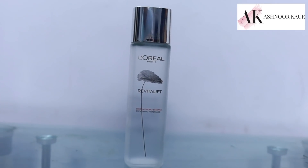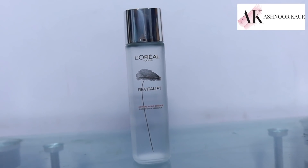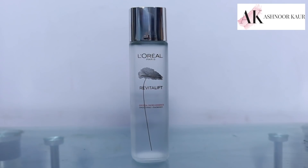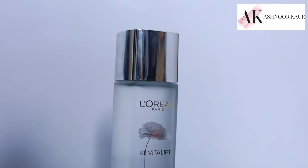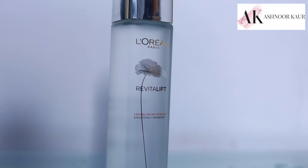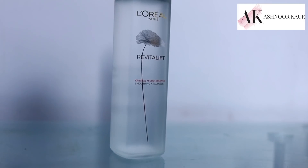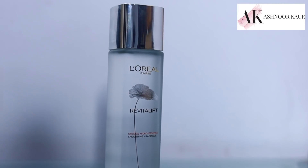This micro essence has ingredients like salicylic acid, which accelerates skin renewal and refines pores and skin texture. The product penetrates up to ten layers to give you radiant, glowing, hydrated, and healthy-looking skin. It clears your skin, makes it glow, and really moisturizes it.